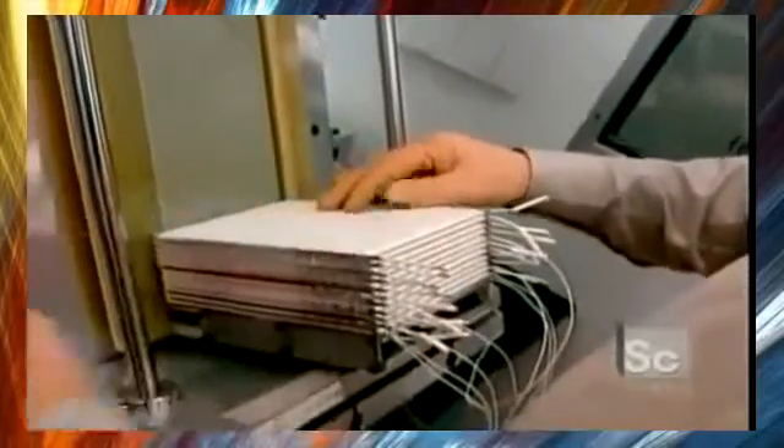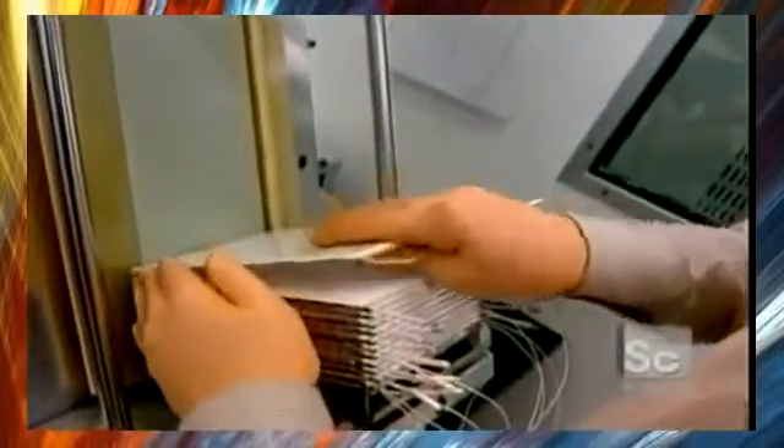All that remains is the assembling of the individual battery cells into a module. It begins with placing individual cells onto one another and isolating them with foam so that they do not touch each other.